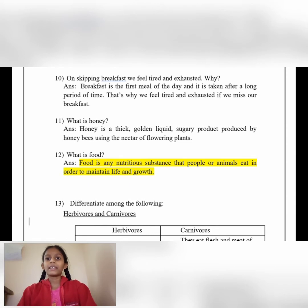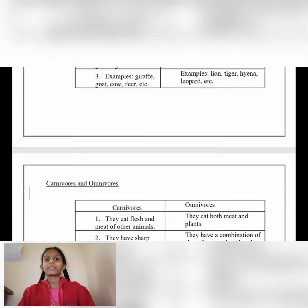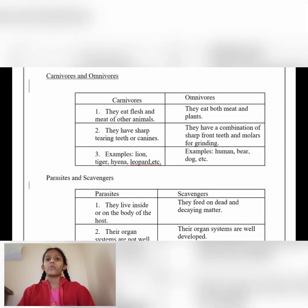Differentiate among the following — herbivores and carnivores. Herbivores eat only plant products; carnivores eat the flesh and meat of other animals. Herbivores have strong grinding teeth; carnivores have sharp tearing teeth or canines. Herbivores examples: giraffe, goat, cow, deer, etc. Carnivores examples: lion, tiger, hyena, leopard, etc.